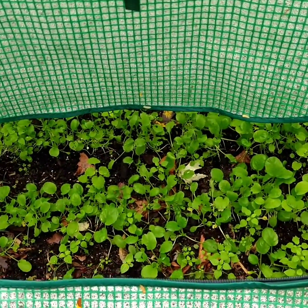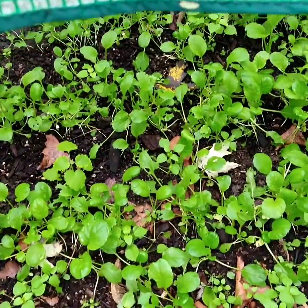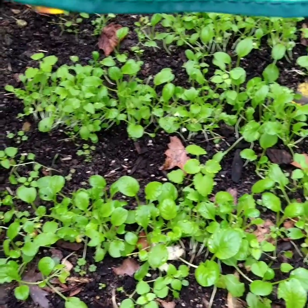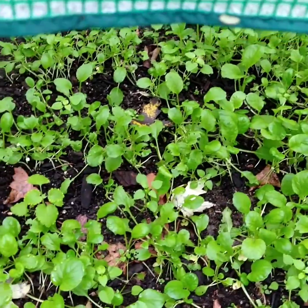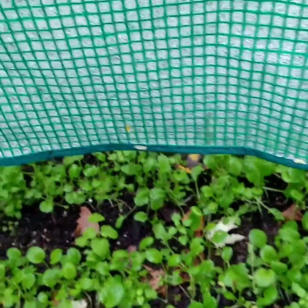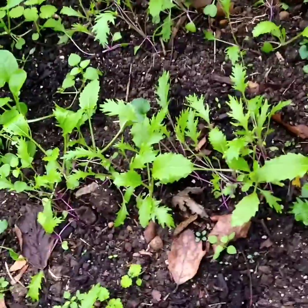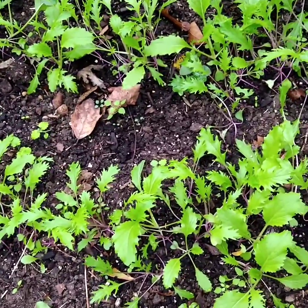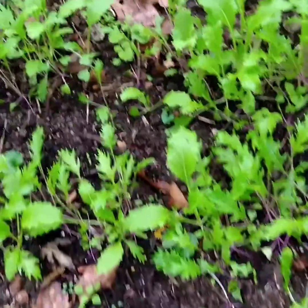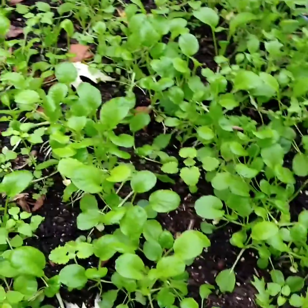Here we are. That is Tatsoi in there. I've got to get in there and pull some of those leaves out from when I had it open earlier this week. But that is Tatsoi. And then on this side — I forgot the name of that — Mizuma. And it's all growing so nicely. Just look at that — all the Tatsoi.